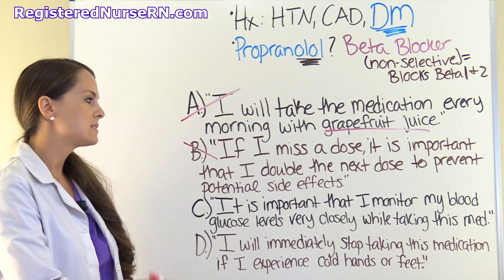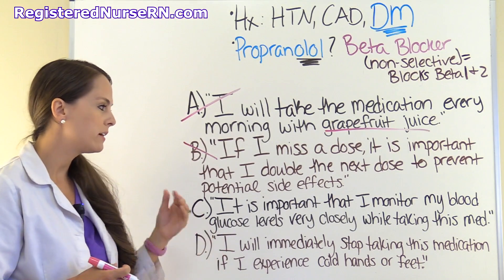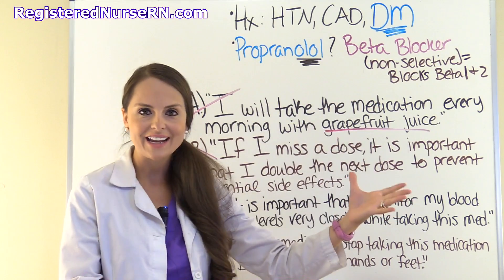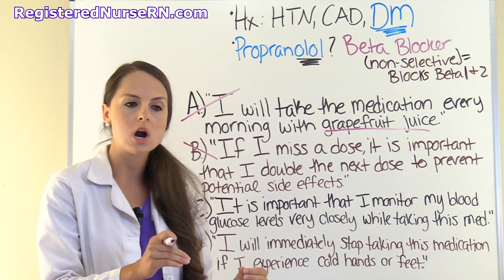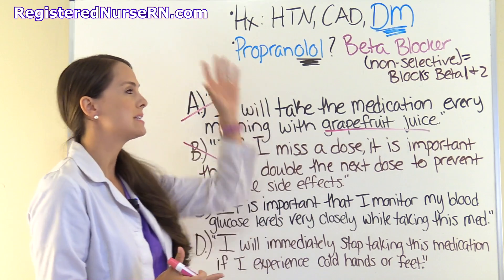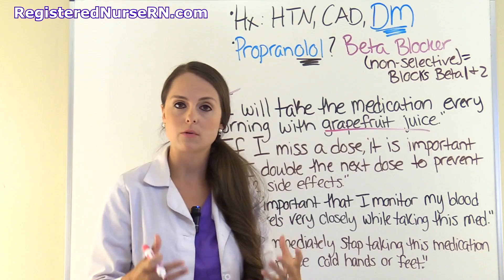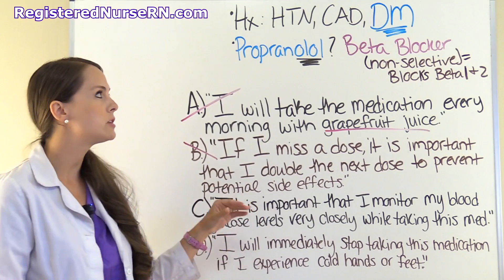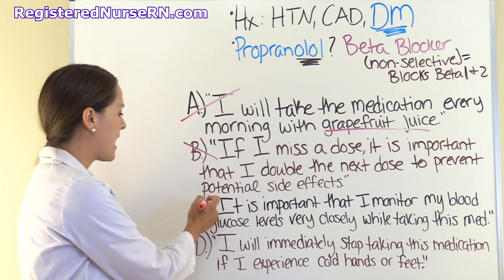Option C is talking about monitoring your blood glucose levels very closely. This is our answer, because of how beta-1 and beta-2 receptors work with maintaining blood glucose, and the patient is already diabetic — likely taking insulin. They have to monitor their blood sugar especially with these non-selective beta blockers. So that is our answer.